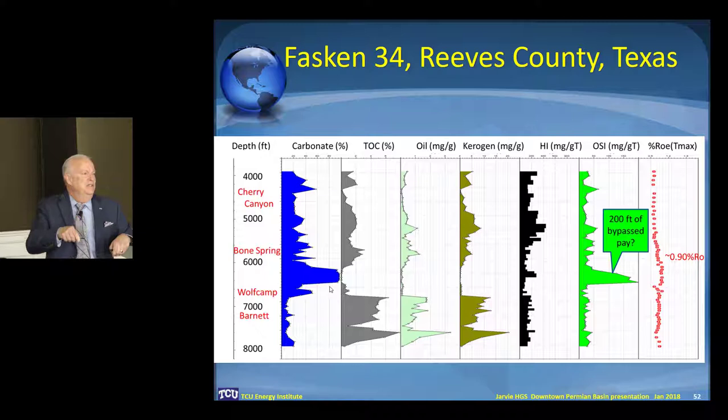It produced, if I recall correctly, some 60,000 cubic feet of gas and eight barrels of condensate. And there were other issues, certainly, with mineralogy and the like.